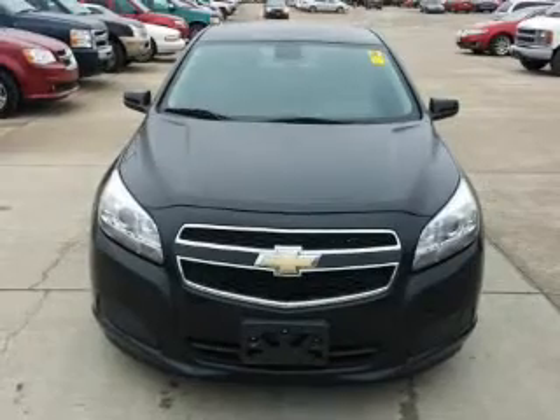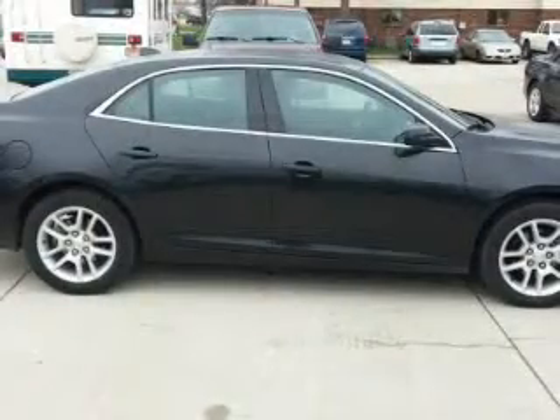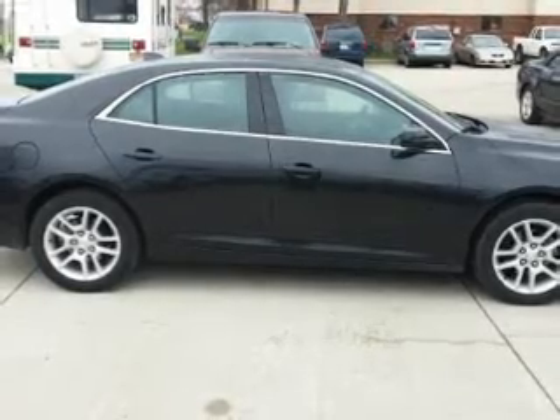GPS navigation will guide you to your destination. Premium wheels give a more luxurious look, and you will appreciate the safety feature of anti-lock brakes.